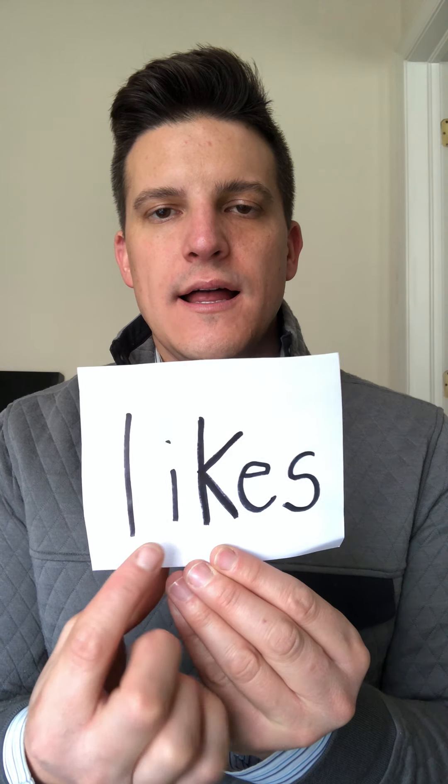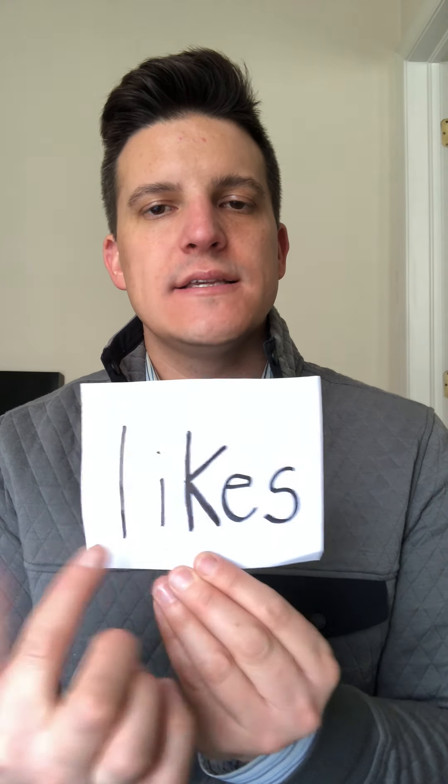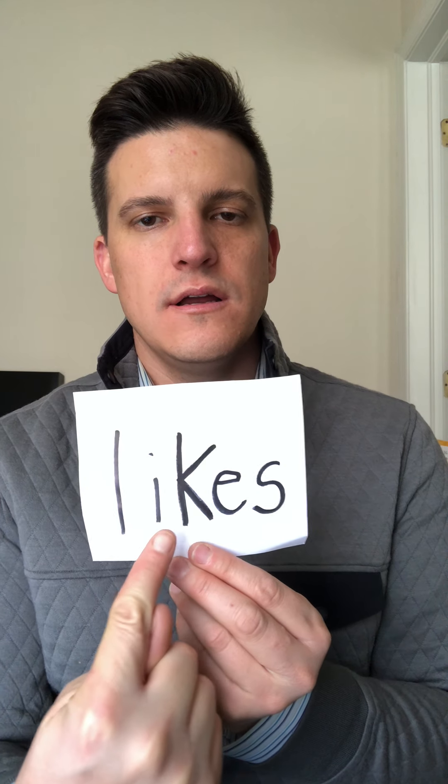The first sight word is 'has' — h-a-s, has. Your turn. Next one is 'likes' — l-i-k-e-s, likes. Your turn. And the last one is 'too' — t-o-o. But don't get tricked — this is not like the number two. This is different. For example: I have a car and my mom has a car too.